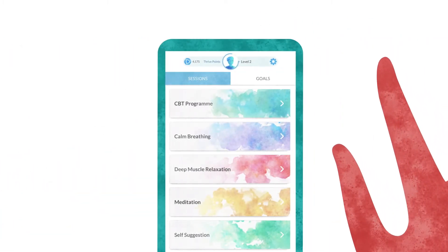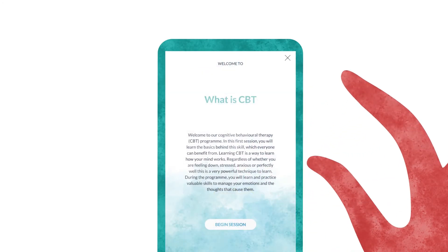For the best results, we recommend you begin with the CBT programme. CBT is used as a therapy, but it is also a valuable skill that can help you cope with the challenges of life.